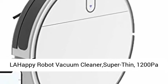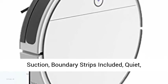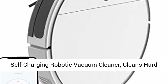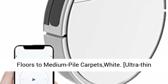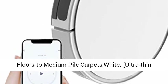The LAHappy Robot Vacuum Cleaner is super thin with 1200 Pascal suction, boundary strips included, quiet operation, and self-charging capability. It cleans hard floors to medium pile carpets and comes in white.